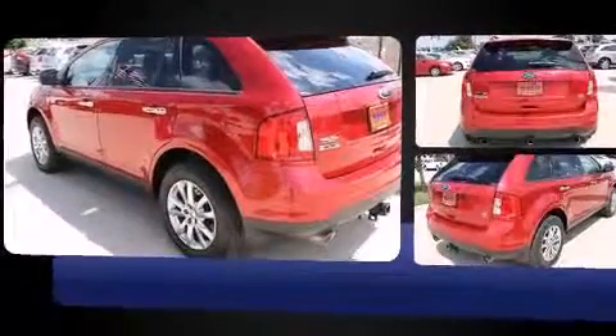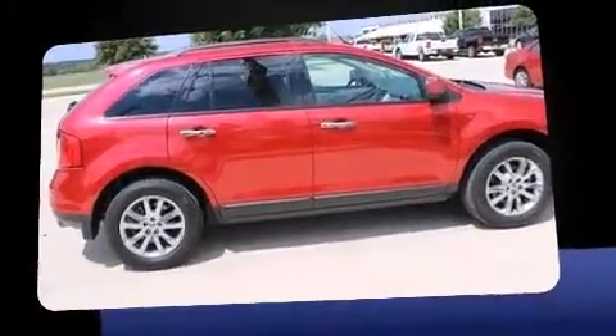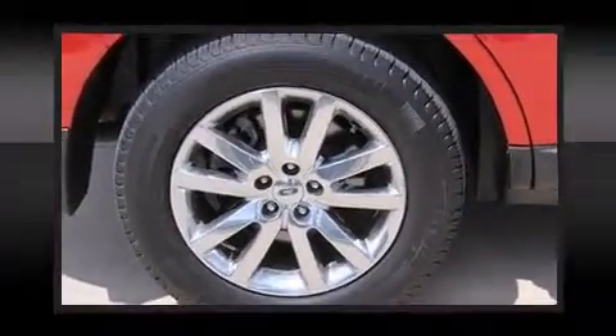It's equipped with tons of terrific amenities, but it won't break your budget, such as remote keyless entry, one-touch window functionality, an automatic dimming rear-view mirror, power door mirrors and heated door mirrors, and much more.